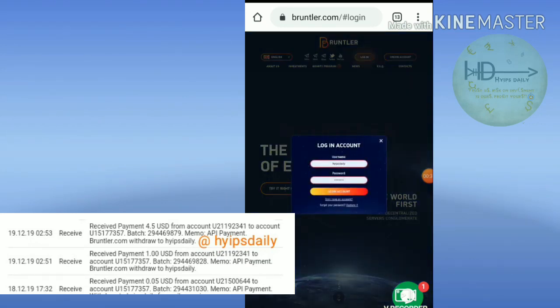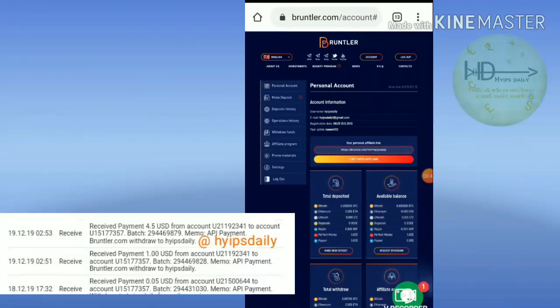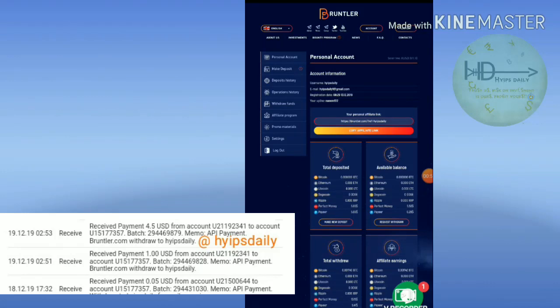Friends, now I will just try to log in to my account by entering my username and password. I entered my username and password and I entered my account. This is how my account dashboard actually looks like.